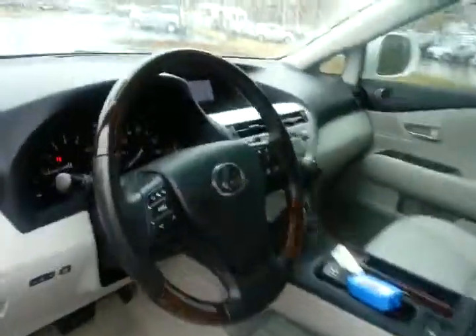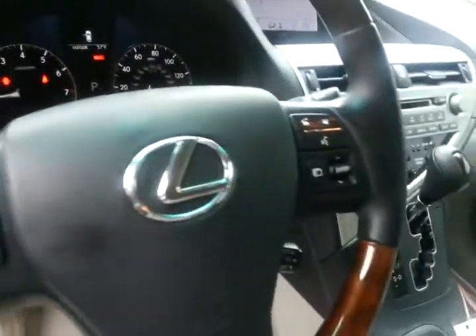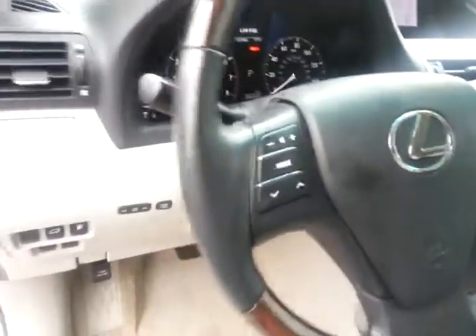It does not have a navigation system, but it does have Bluetooth capability — really nice Bluetooth. You've got voice commands as well as button commands here.